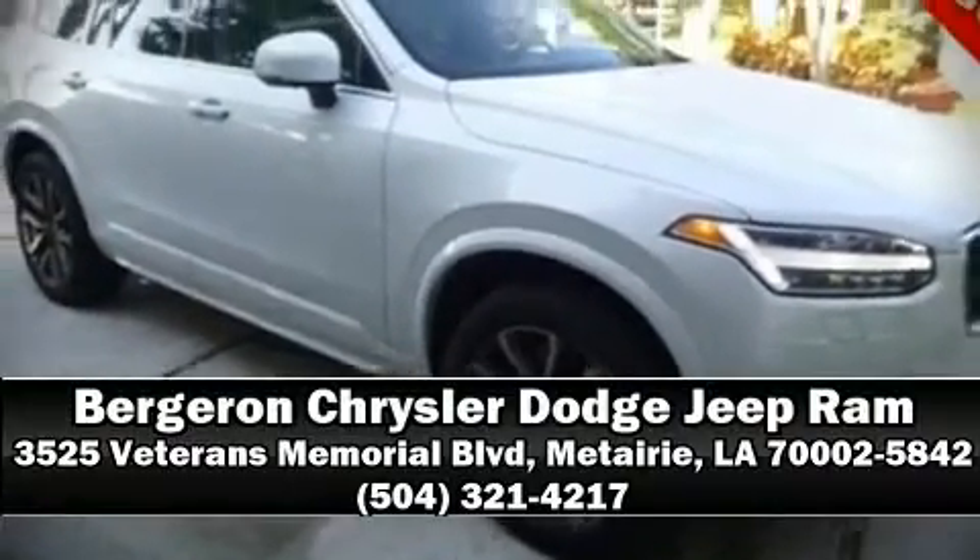You'll maintain precise command of the roadway. Please don't hesitate to give us a call.